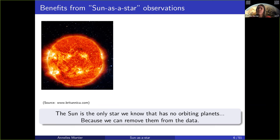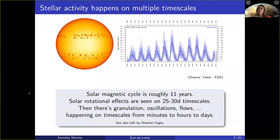Stellar activity happens on multiple timescales. Most of this will be covered in the talk by Heather Segla, which I highly recommend you watch.